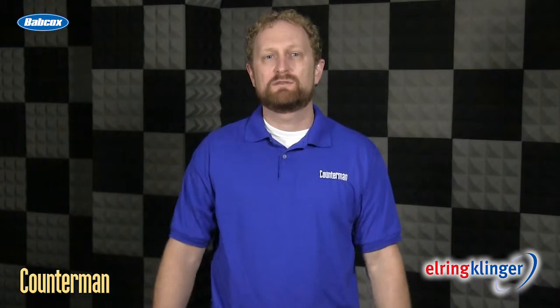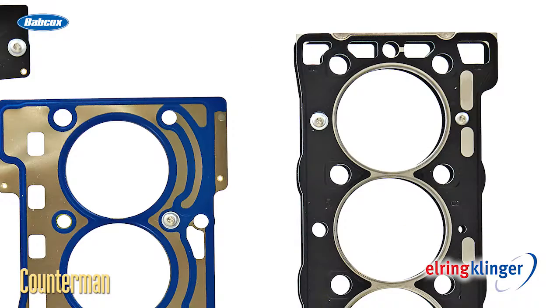Hey, I'm Josh Cable, editor of Counterman. You know, gaskets have been used on vehicles since the days of Henry Ford. You can find hundreds of them on any car, truck, or SUV.